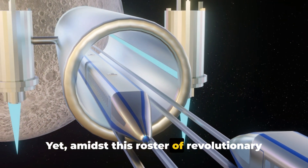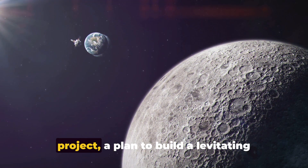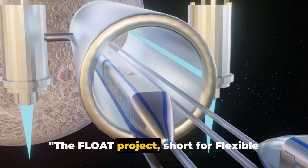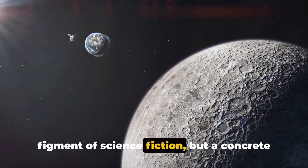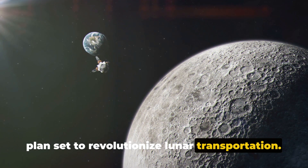Yet amidst this roster of revolutionary ideas, one project stands out: the float project, a plan to build a levitating robotic moon train. The float project, short for Flexible Levitation on a Track, is not just a figment of science fiction, but a concrete plan set to revolutionize lunar transportation.